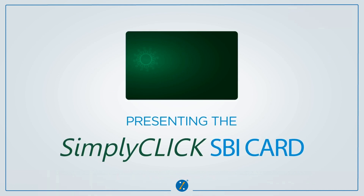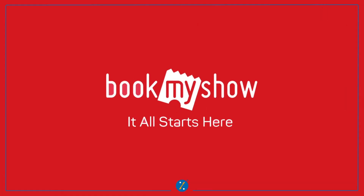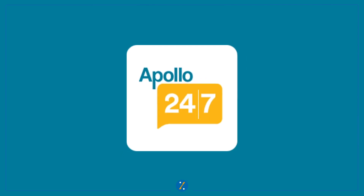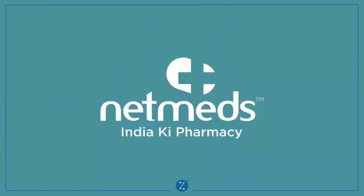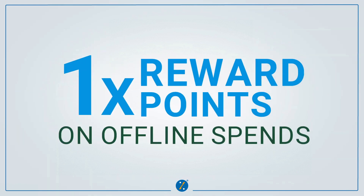Just to reiterate, the SBI Simply Click card offers 10x rewards on online partners like BookMyShow, ClearTrip, Apollo 24x7, Swiggy, Domino's, NetMeds, Meantran, and Yatra. It also gives 5x rewards on all other online shopping and 1x rewards on all offline spends.